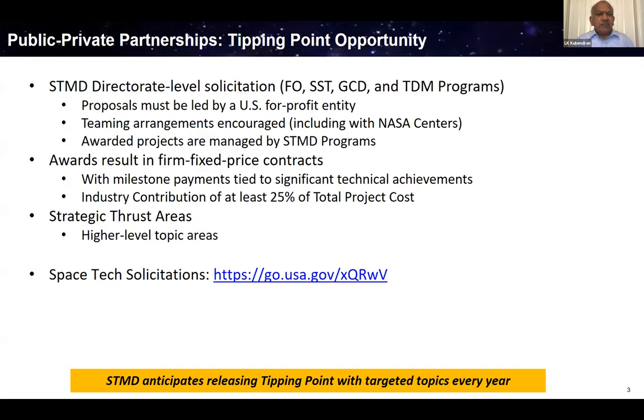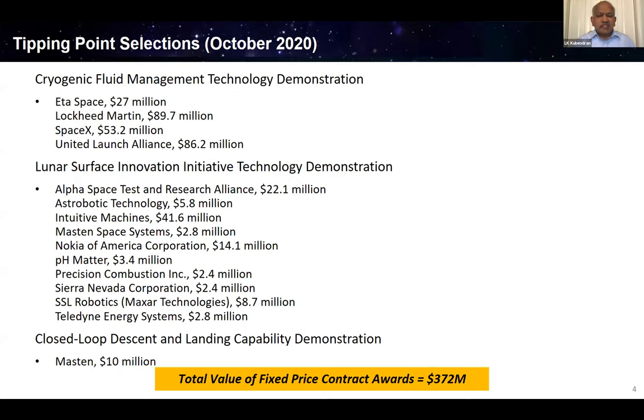Once we make the awards, this will be a firm fixed-price contract. An important requirement is that industry must co-invest — at least 25% for large businesses, and for smaller businesses, defined as companies with fewer than 500 employees, there's a different rate. In last year's October selections, we used three topics: cryogenic fluid management technology demonstration, the lunar surface innovation initiative technology demonstration — where we awarded 10 proposals across various LSII subtopics — and others. The total value was around $370 million.